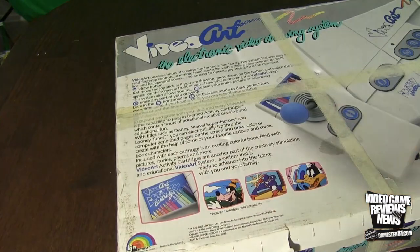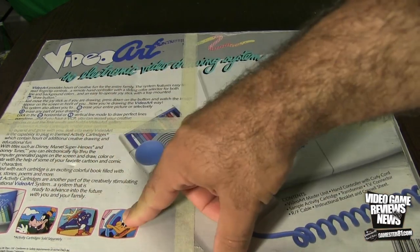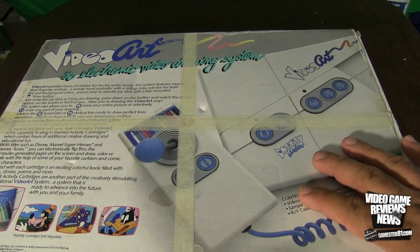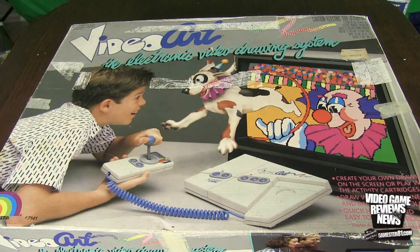And then on the back, this is what the system actually looks like, with some screenshots of the cartridges. Activity cartridges sold separately — I'm not sure how much they sold for. One thing I do remember about the system when it came out were the commercials. They were terrible. Definitely memorable, but terrible — probably worse than the Atari Jaguar commercials in the 90s, believe it or not.